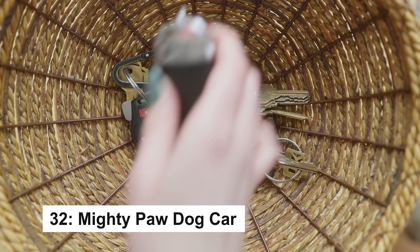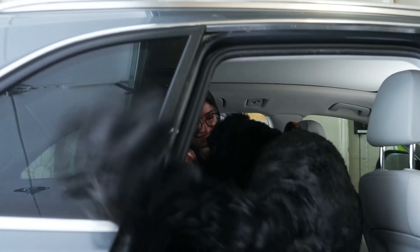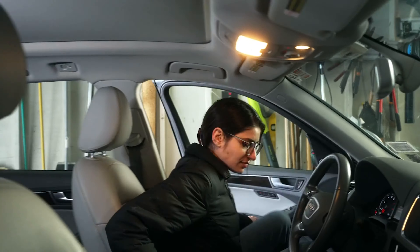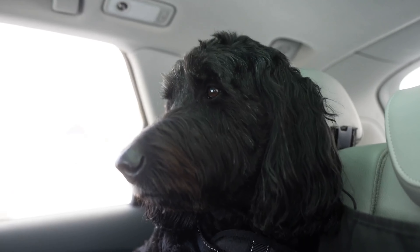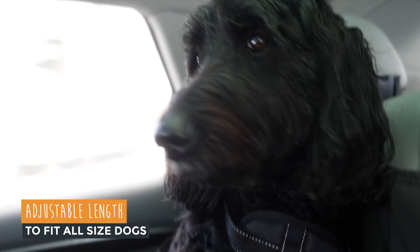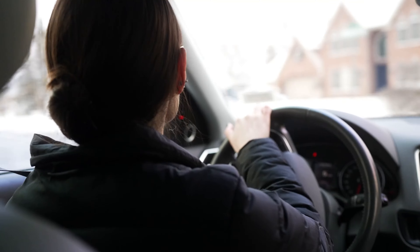Keep your dog safe and secure with this adjustable dog seat belt that easily buckles into any seat belt outlet. Featuring a solid metal buckle and strong aviation-grade carabiner, it ensures ultimate security. The tangle-free swivel keeps your dog comfortable, while the adjustable strap — 16 to 26 inches — allows them to sit, stand, or lay down with ease. For maximum protection, pair it with an approved dog harness for worry-free rides.